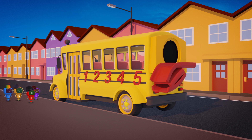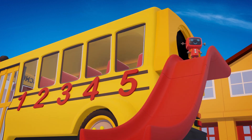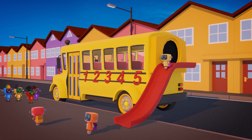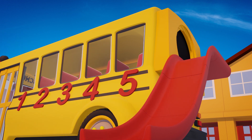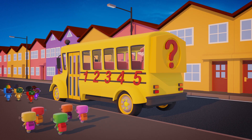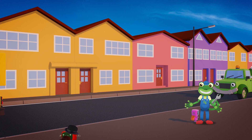It's a surprise slide! One, two, three, four, five! What a cool way to get off the bus! Thanks Sammy! And thank you Little Mechanical for the hug! That's really very kind of you! I'm glad you liked the slide!